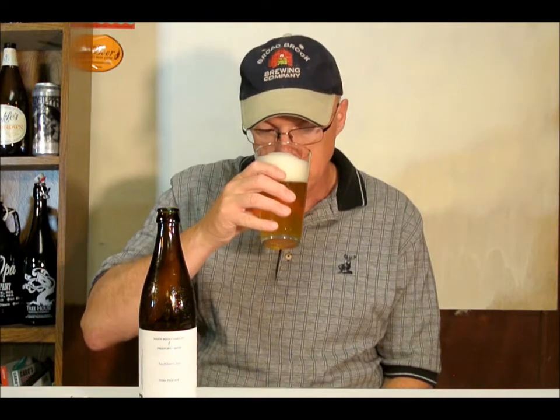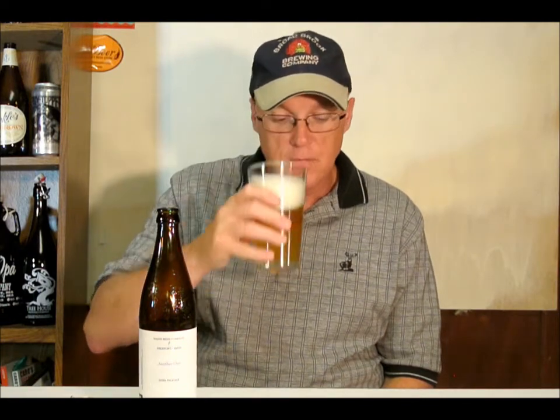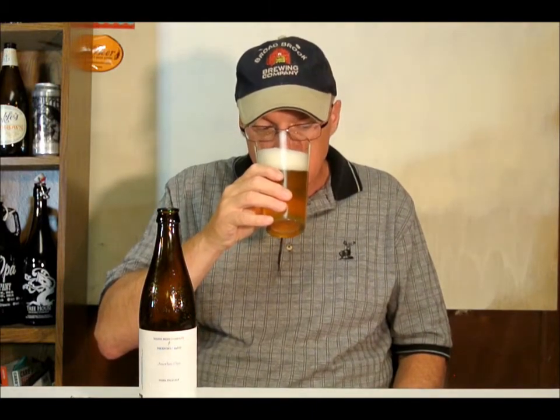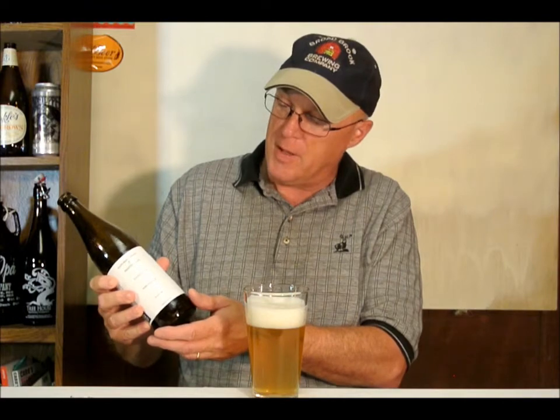Let's do the aroma. It's definitely a big, resinous, piney, grassy aroma. And then maybe just underneath, we got a hint of like a tangerine. Just a wonderful, wonderful smelling beer.